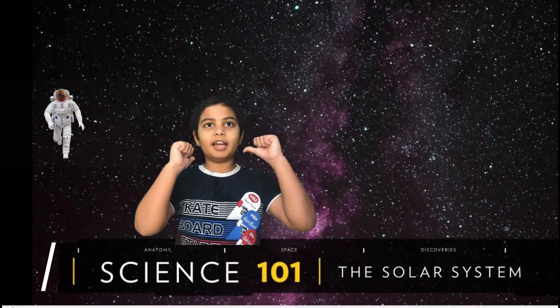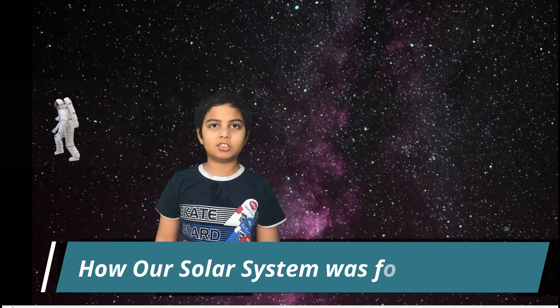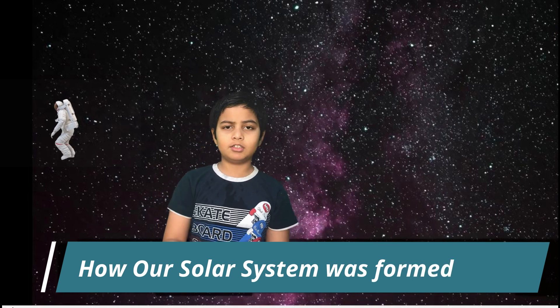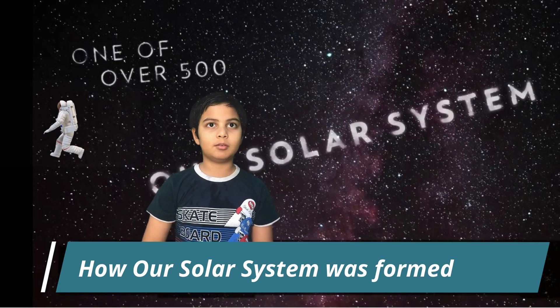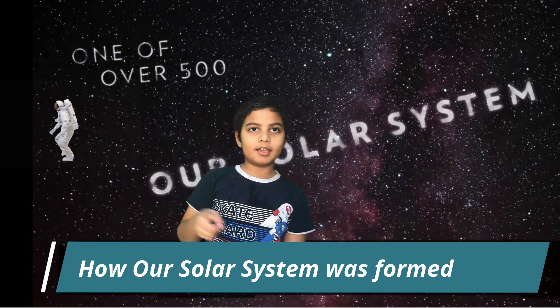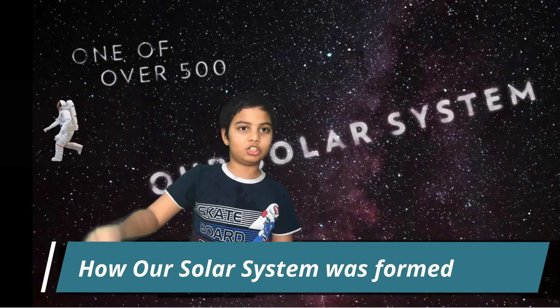Hello everyone, I am Zayan. Today I'm going to take you through a journey of the solar system. Did you know our solar system is one of 500 solar systems in the Milky Way galaxy? The Milky Way galaxy is a large cluster of stars in a spiral shape.